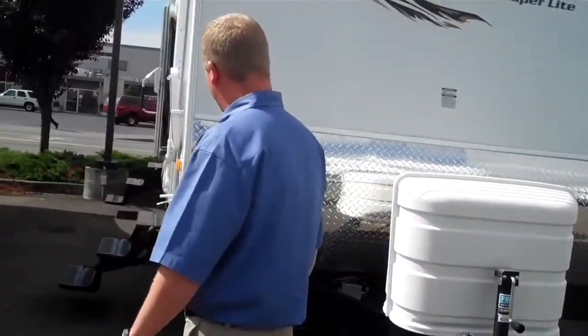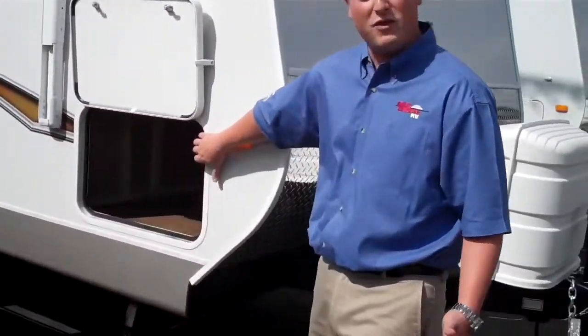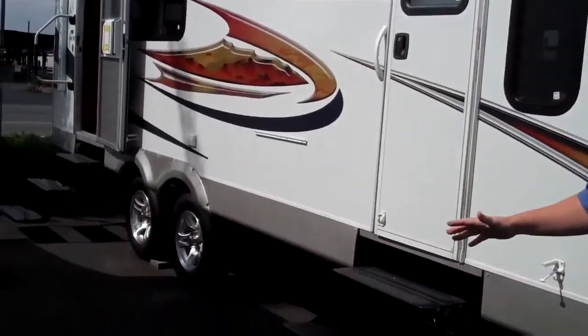Let's walk around this side — you have a large pass-through storage area at the front. You can put anything you want in there: skis, poles, fishing poles. This one features the electric awning, we have the aluminum wheels, and Jayco uses only Goodyear name brand tires.